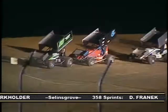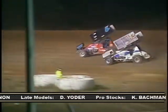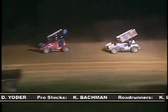A late caution sets up a 2-lap shootout, but instead of racing Seager for the lead, Bryan has to fend off Smith as Smith pinches it low in turns 1 and 2. Bryan holds the position, but Seager has checked out on his way to picking up his first victory of the season.